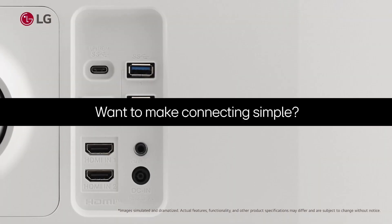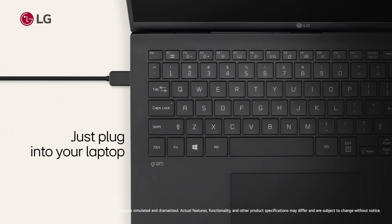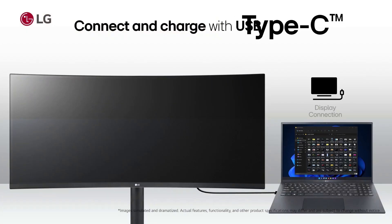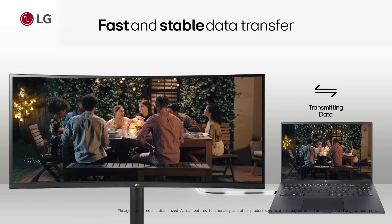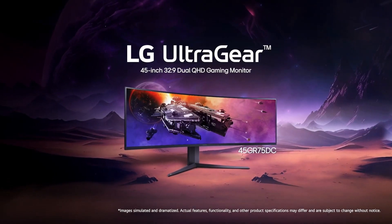With a resolution of 5,120 x 1,440 pixels, this 32:9 super ultra-wide can make the best PC games look so much more immersive. Add in that 1,500R curvature and ultra-speed 200Hz refresh rate, and there are few other gaming monitors on the market that produce such quality images at almost a peerlessly aggressive price point.